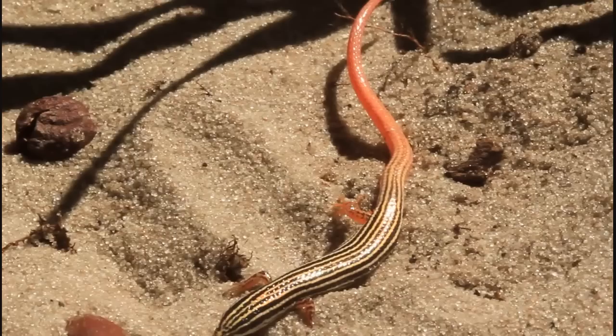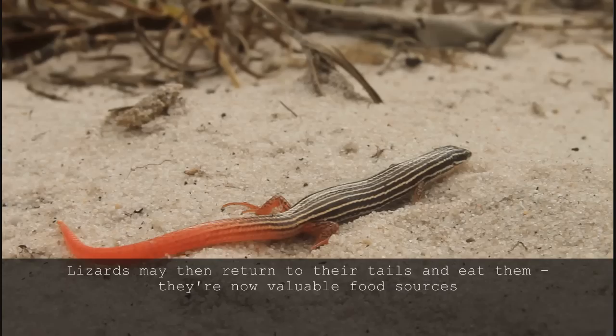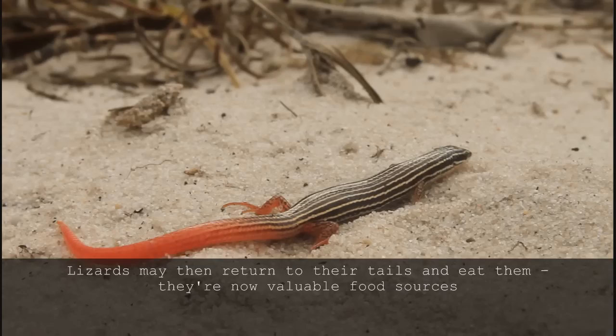This tail movement acts to distract the predator, if even for a moment, from the real prize — the lizard itself — which escapes relatively unharmed. Most species of lizard that can drop their tail do go on to regrow a tail within the next few weeks or months. The new tail won't be perfect though; it tends to be less flexible and sometimes less attractive to the opposite sex. But sacrificing the tail would have saved the lizard's life.